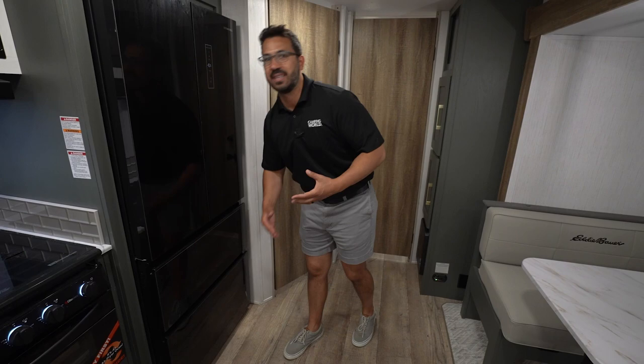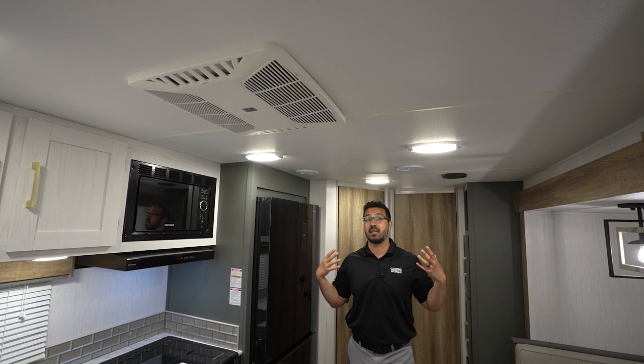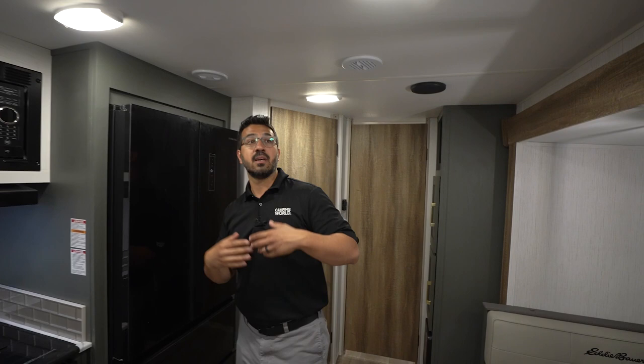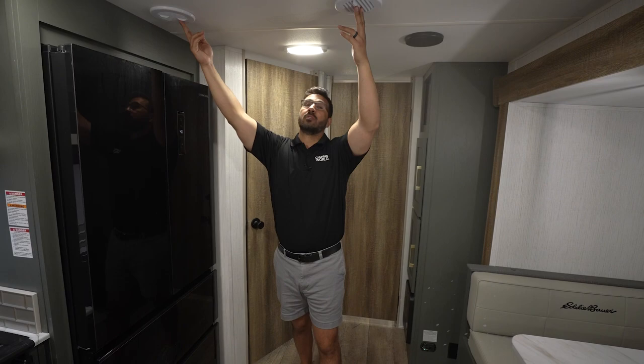Before we head back, I want to look at the ceiling. You have two rows of lights, so it is nice and bright. You have bright uppers, big ceiling, lots of windows, and bright lights. The AC here is ducted — it has one AC standard, but it is prepped for a second in case you plan on staying in some warmer climates. The dual ducting AC is run all the way through to make sure everything stays nice and cool.